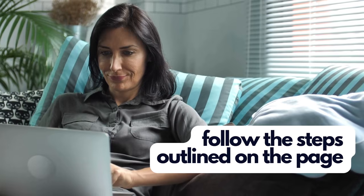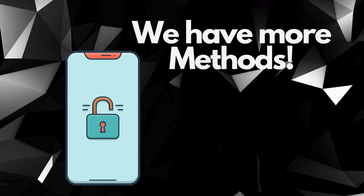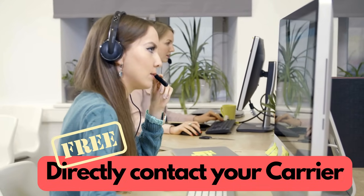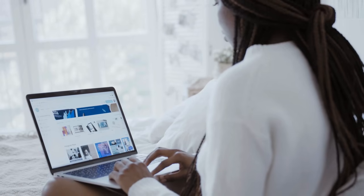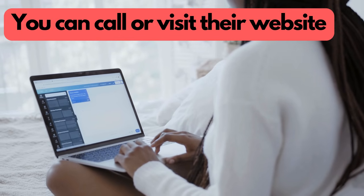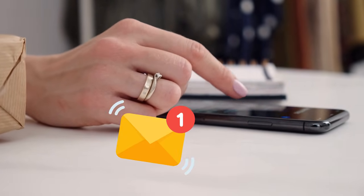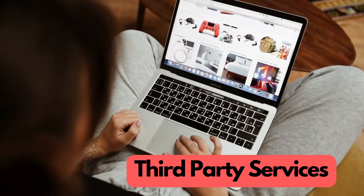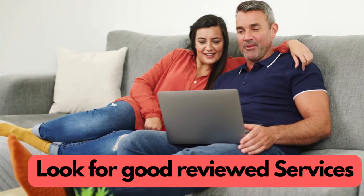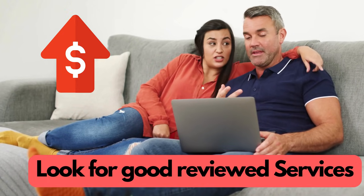Apart from using tools like Carrier Switcher, there are several other ethical and legal methods to remove the carrier lock from your phone. One common approach is directly contacting your carrier. Most carriers will unlock your phone for free, provided you've completed your contract or paid off the device in full. Call your carrier's customer service or visit their website to request an unlock. They might ask for details like your account information and the phone's IMEI number. They'll send you the unlock instructions via email. Another option is using third-party unlocking services, but be cautious and choose reputable ones — look for services with good reviews and a strong track record. These services usually charge a fee and require your phone's IMEI number.